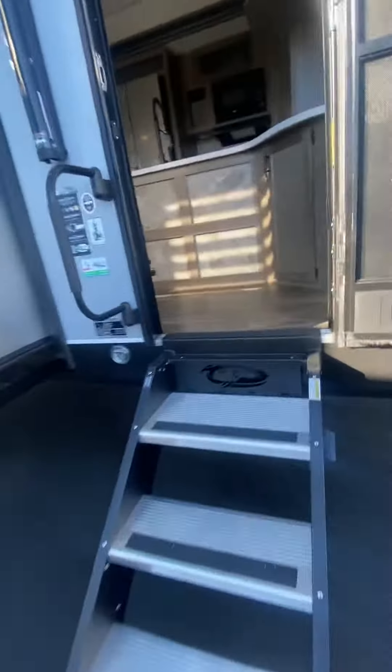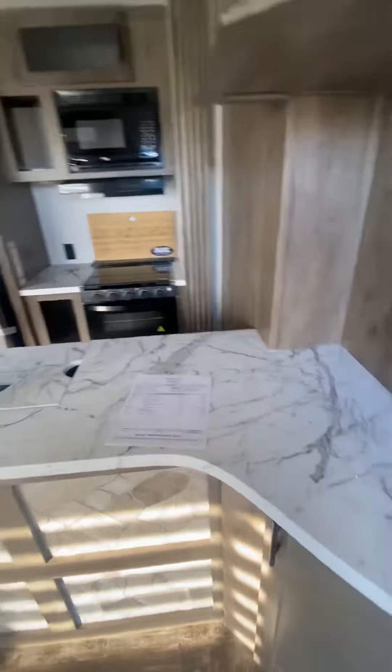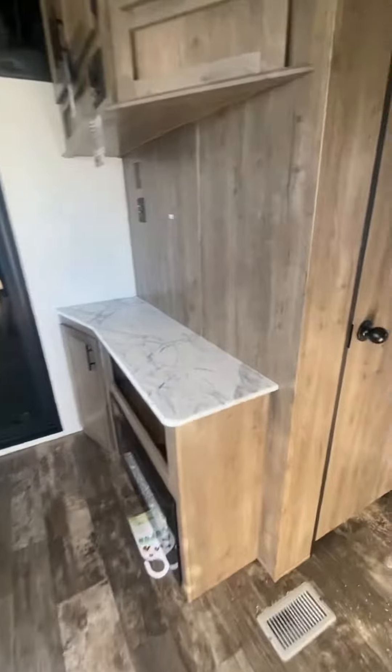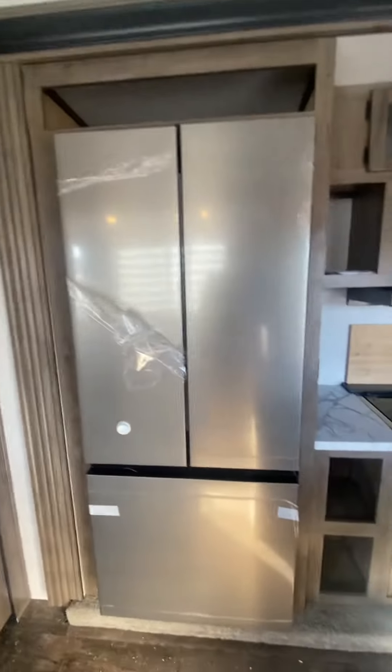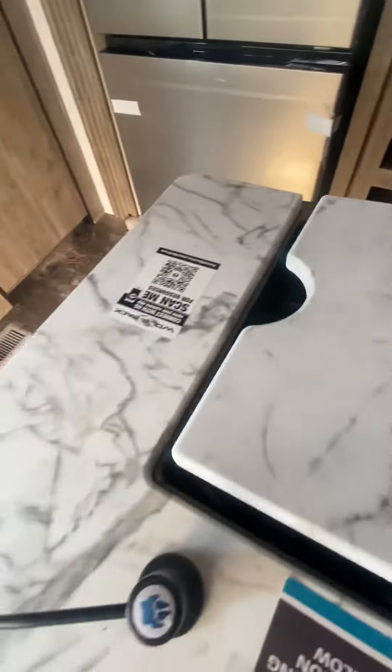Walking into the unit here. Got your kitchen here — quite a bit of counter space for a unit this size. Nice big refrigerator, three burner, oven, and microwave combination there. Good farm sink.